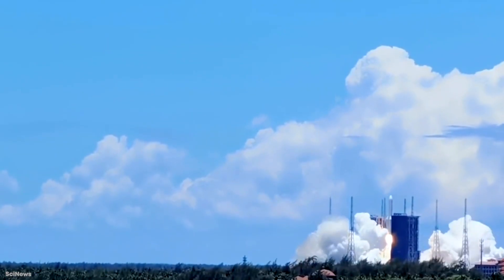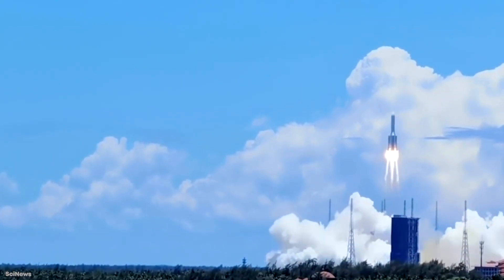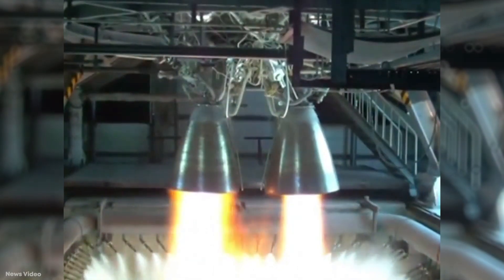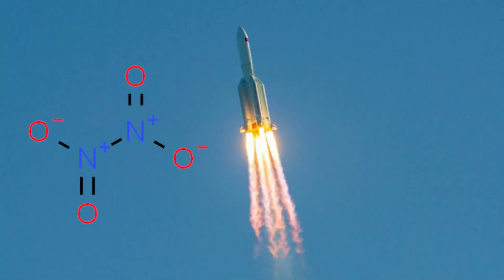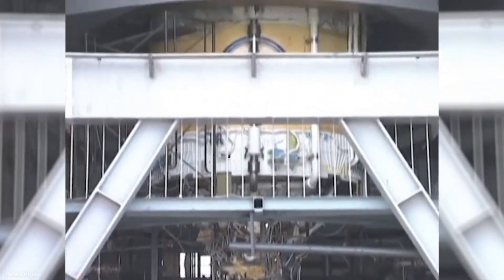To get to the point where it was trusted to safely take satellites and people into space, the Long March 5 underwent one of the most comprehensive testing programs in Chinese space agency history. This footage from August 2015 is the first ignition test of the Long March 5 second stage, powered by two YF-50D boosters burning dinitrogen tetroxide and unsymmetrical dimethylhydrazine as fuel. The success of this test was widely praised and broadcast across China's news channels, and was seen as the final confirmation that the Long March 5 was a reliable design, leading to its first full launch in November 2016.